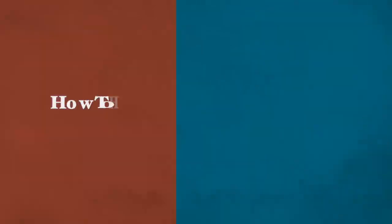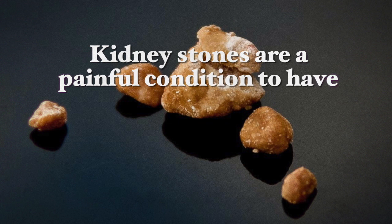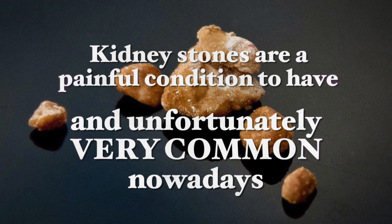Hi, this is Galit Goldfarb and thank you very much for joining me here today. Today I'm going to be talking about how to heal from kidney stones with diet. Now kidney stones are a very painful condition to have and unfortunately are very common nowadays.